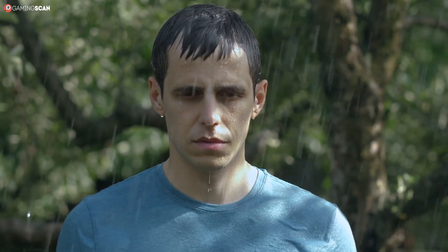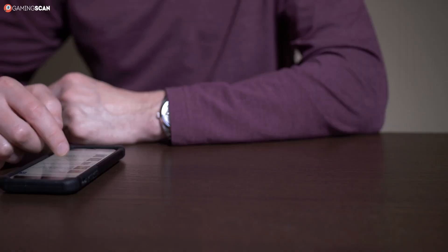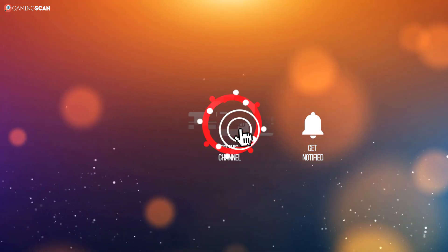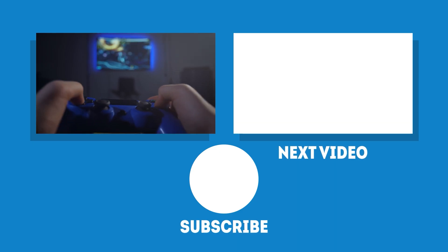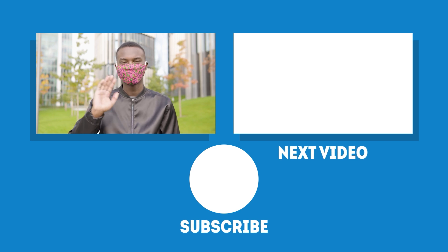And that about does it for this video. We hope you found it helpful. You can let us know by dropping a like, sharing the video, or leaving a comment. And if you want to see more videos like this one, make sure to subscribe to our channel and click the bell icon to enable notifications. We upload a new video every week, so there's no better way to make sure you don't miss it. May your games be fun and your losses few — and as always, we'll see you next time on Gaming Scan!